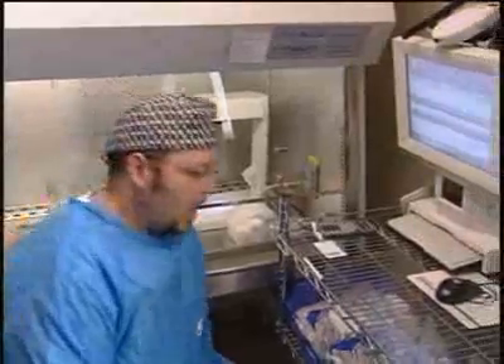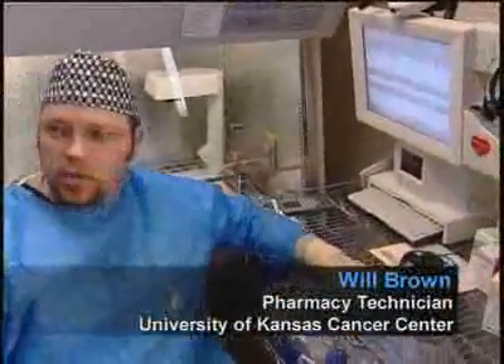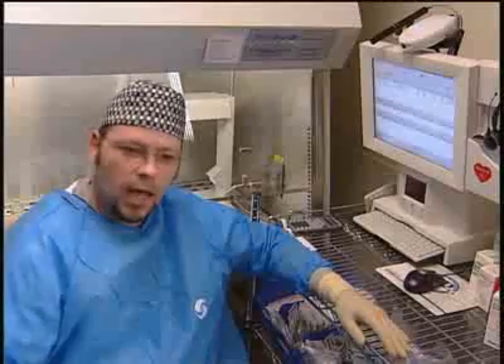Will, can you describe to me how the filling process has changed now that you're using ScriptPro's SP Central Telepharmacy? Actually, it's a lot safer system to use than what we had. Beforehand, the pharmacist was actually kind of taking our word for what we had drawn up and what we had actually put into the product itself to be verified by the pharmacist. Now we actually have pictures that are proof of what we did in the hood, and it allows us to leave the chemo vials in the hood or dispense of them in our clean room rather than dispersing them throughout the pharmacy.